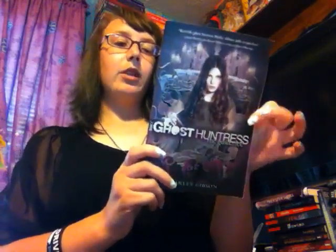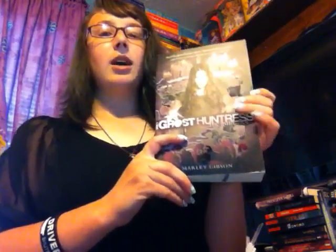The next one is Ghost Huntress: The Guidance by Marlee Gibson. This is actually book two. My mom gave this to me because she had like three copies of it. I don't really know what it's about — I'm not reading the back since this is book two — but I'm assuming it's about a ghost huntress, so paranormal. I like paranormal stuff.